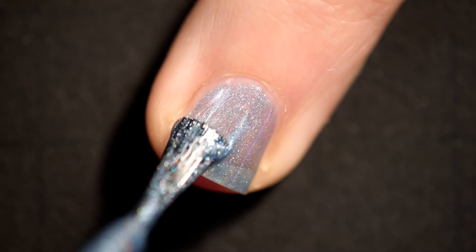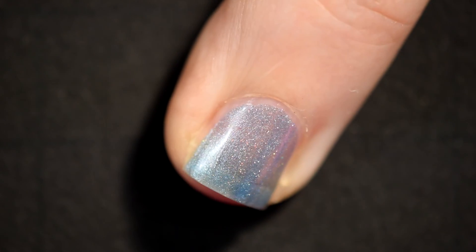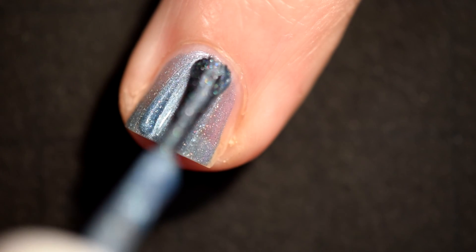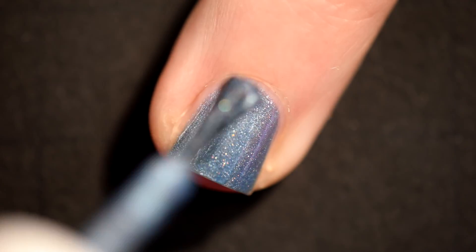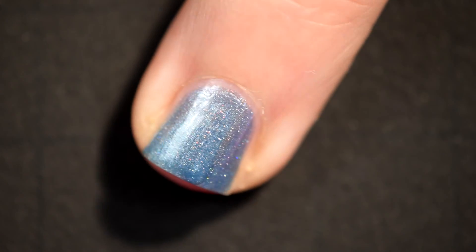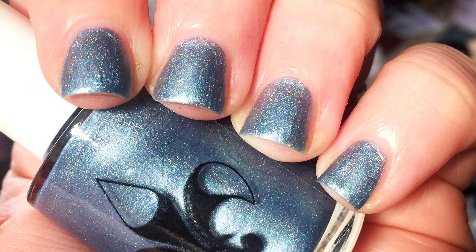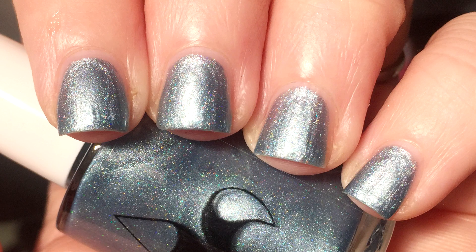This went on very sheer for me — I almost thought it was going to take three coats, but it didn't. It actually dries darker, as you can see. This is beautiful. In the light though, I felt like it didn't have as much shimmer and color shift as the first two. There was definitely some silver coming out, but it was more subtle the way it shifted in the light.